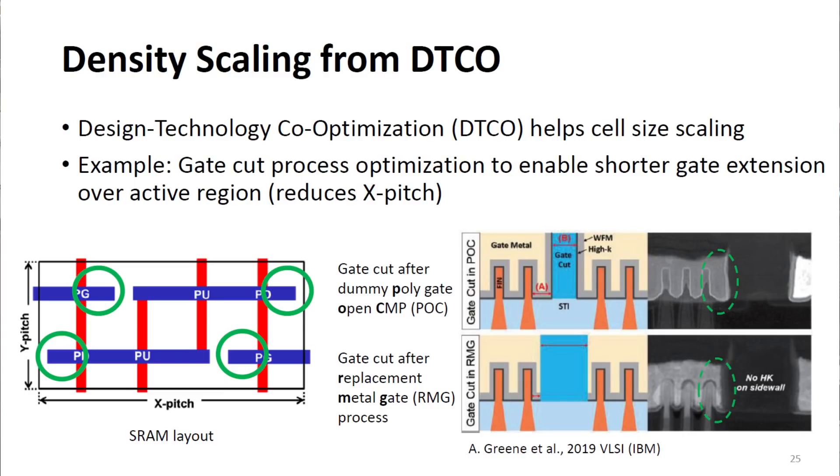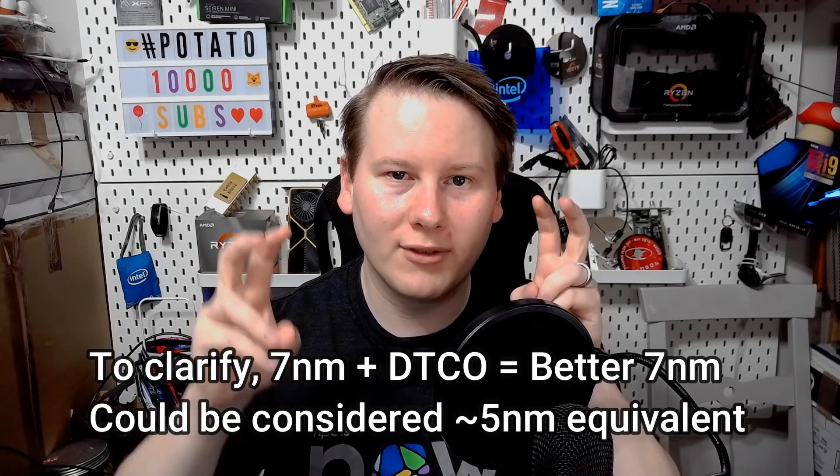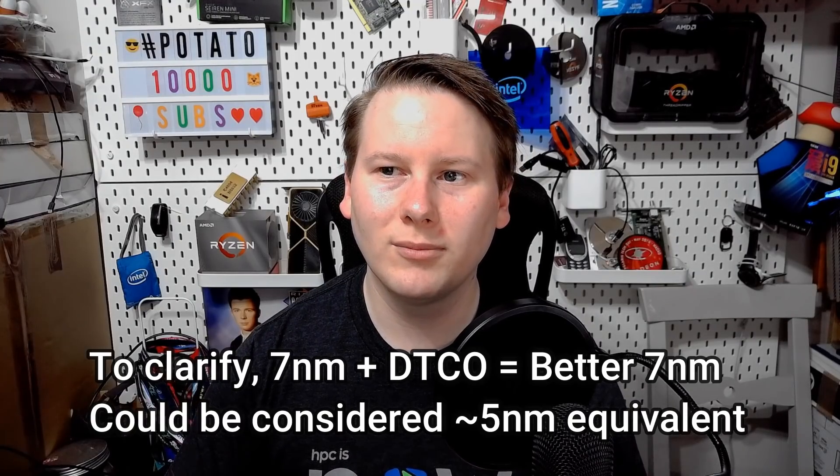Most process nodes these days have a good amount of DTCO — that's Design Technology Co-optimization — and that's in order to essentially get the effect of a whole node transition benefit on the previous node. For example, with DTCO on 7 nanometer, you can effectively get a 5 nanometer chip. DTCO is a big part of that and requires a little bit of hand-tuning and optimization of critical paths. The idea is that maybe machine learning can do this and maybe they can get something out of it.